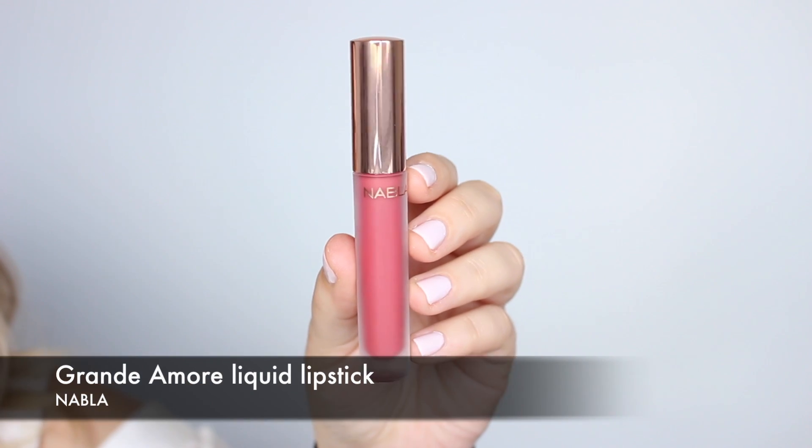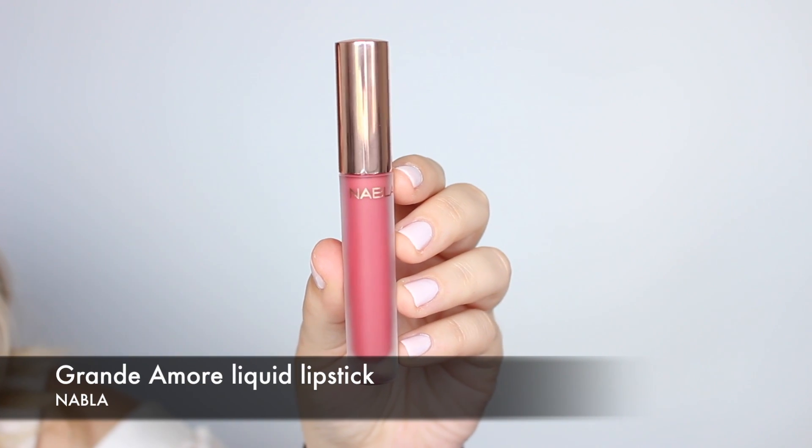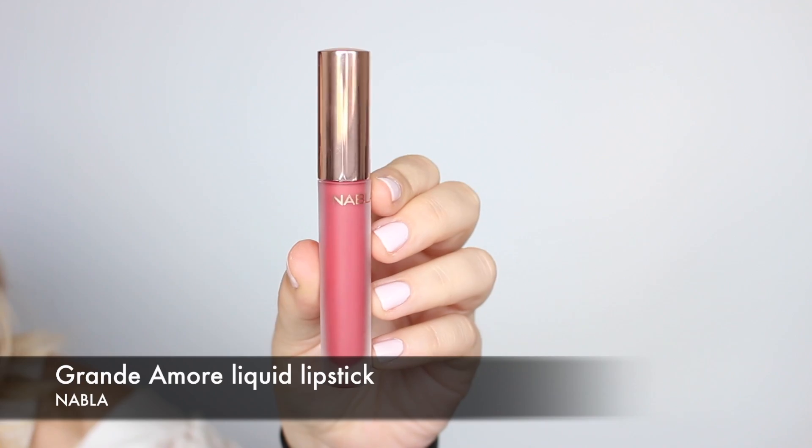Vamos a pasar a los labios. Como siempre podéis utilizar el labial que queráis. Este look creo que es muy boho, muy bohemio, y me apetece seguir la línea cromática del maquillaje. Para ello voy a utilizar este labial líquido permanente de Nabla que se llama Grande Amore.